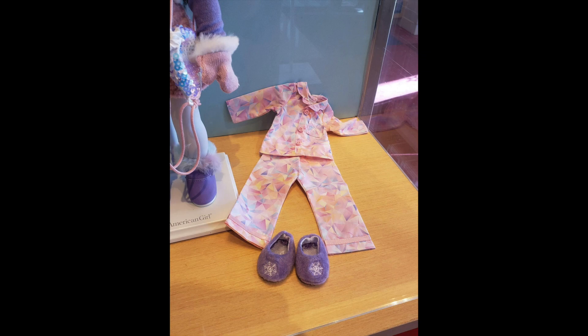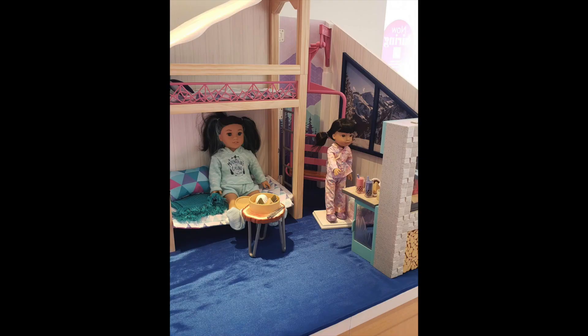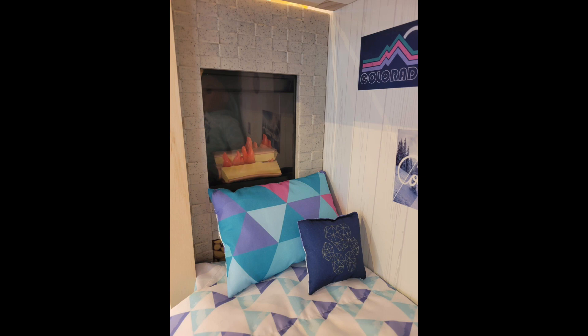Here are her Wellie Wisher sisters — Gwyn's PJs — and look at their little bedroom; I have more photos to come. I'm blown away with the bunk bed and the little fireplace. Everything is so incredible. I love the little food as well. I think those are steamed buns, and then if you look closely, there's bubble tea — I call it that in Canada, though some people call it boba as well. And here's her bed; I love the fireplace in the background.